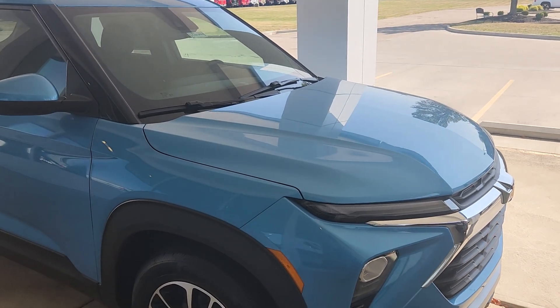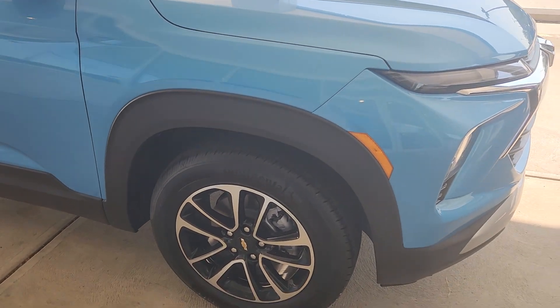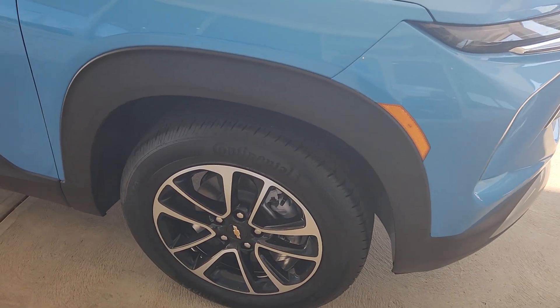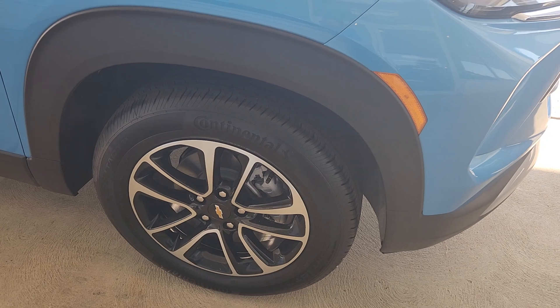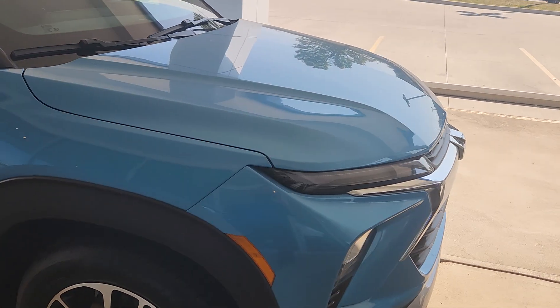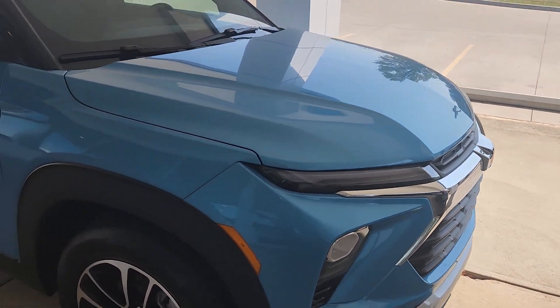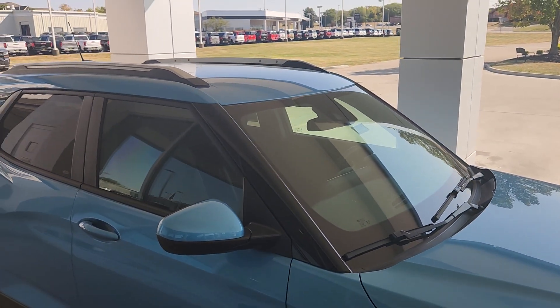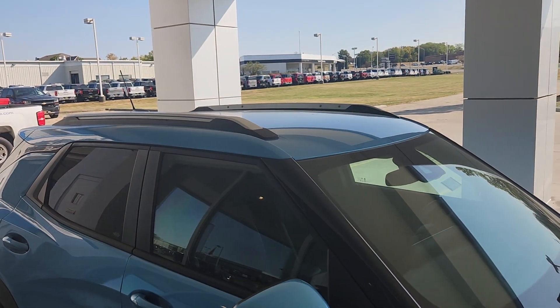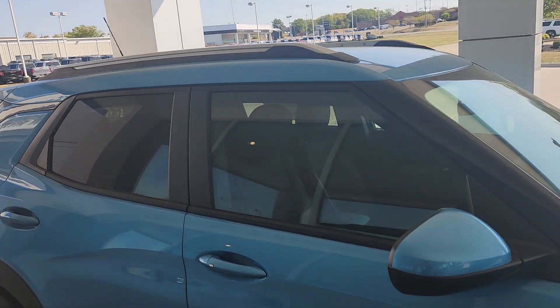Moving on to exterior items, you get the 17-inch high gloss black wheels as one of the standard features on the LT model. You're going to get the LED headlights and the signature LED running lights during the day. You get the roof side rails — all you have to do is get the cross rails and you'll be able to put a kayak or things of that nature on top.